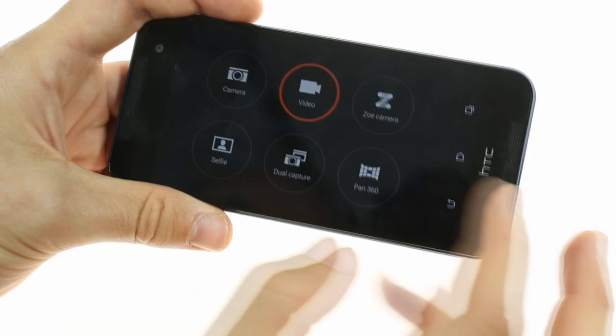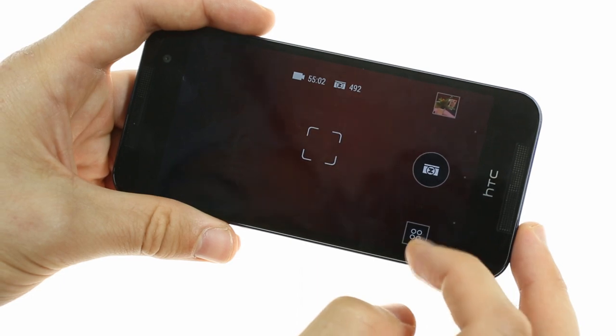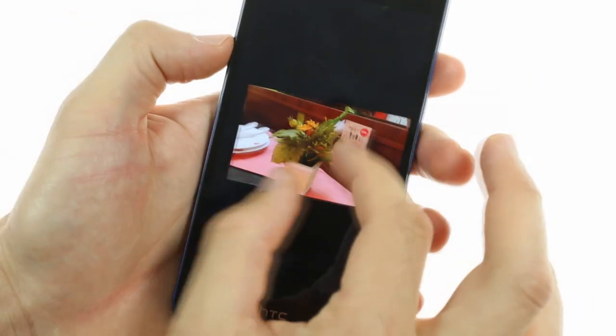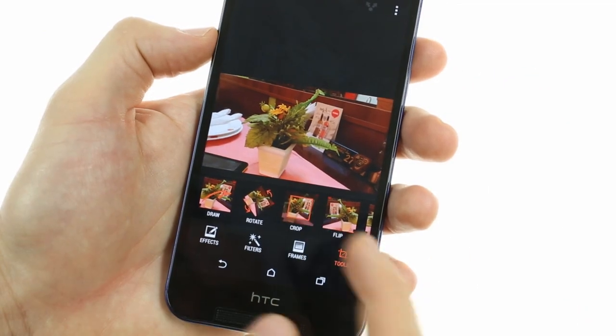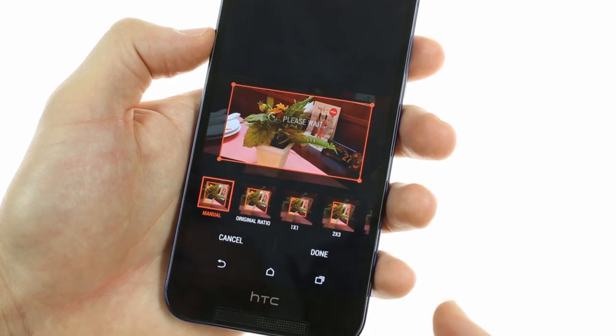There is HTC's proprietary Zoe shooting mode that can create a compilation of videos and pictures alongside a custom music track of your preference. The gallery allows you to quickly view your photos and also features a built-in editor that provides all sorts of fun filters and effects that are non-obtrusive yet very powerful.